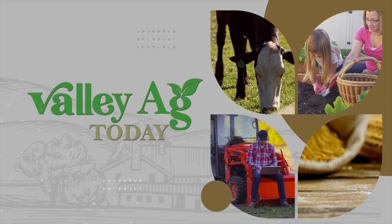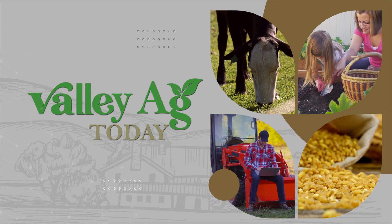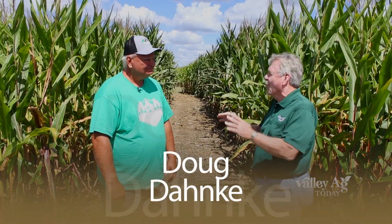This is Valley Ag Today with your host Tom McClanahan. Hi everybody and welcome to Valley Ag Today. Doug Danke of Danke Family Farms is with me, and this is a very important part of the operation — a corn maze.